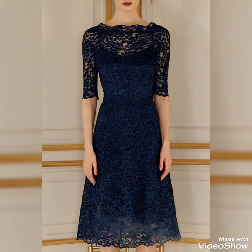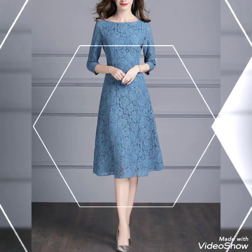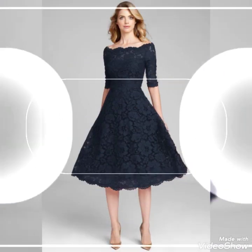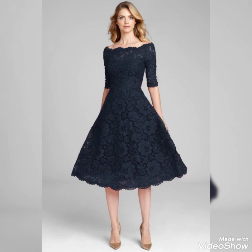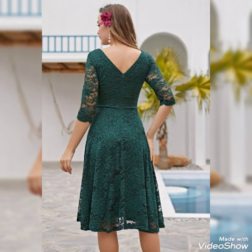Bismillahirrahmanirrahim. Hello friends and assalamualaikum, welcome back to my YouTube channel Daily Ideas with Mahnur Said. Today's video is all about the net fabric lace work dresses — bodycon lace work dresses. I'll share in this video these very charming and very beautiful dresses with beautiful lace work.